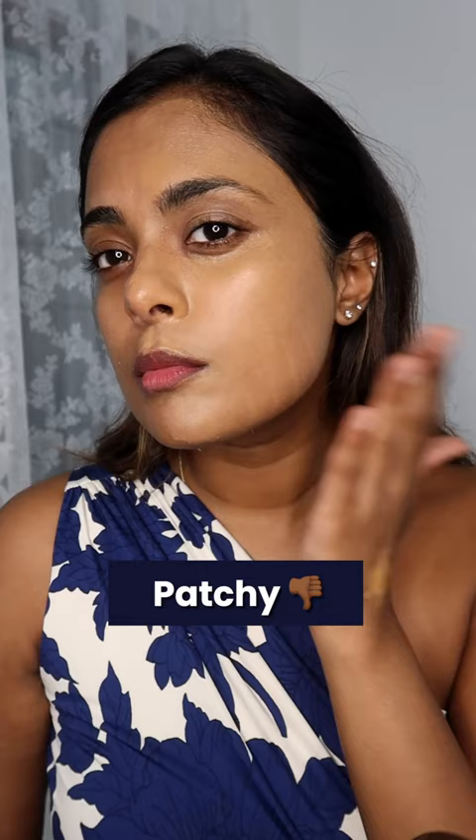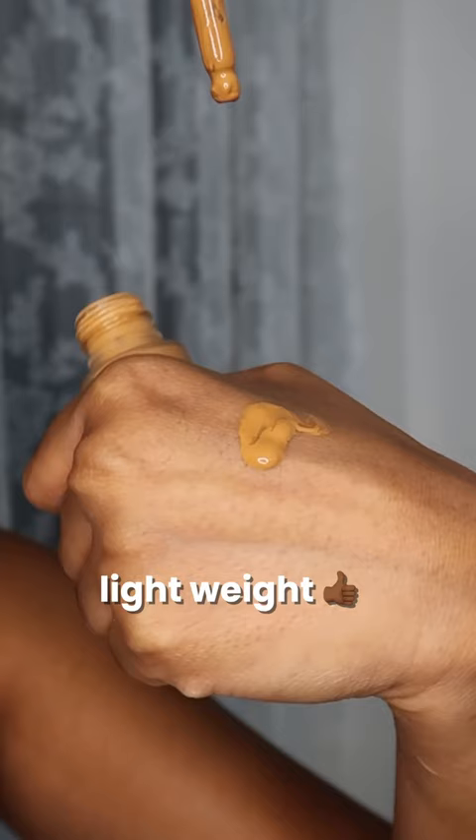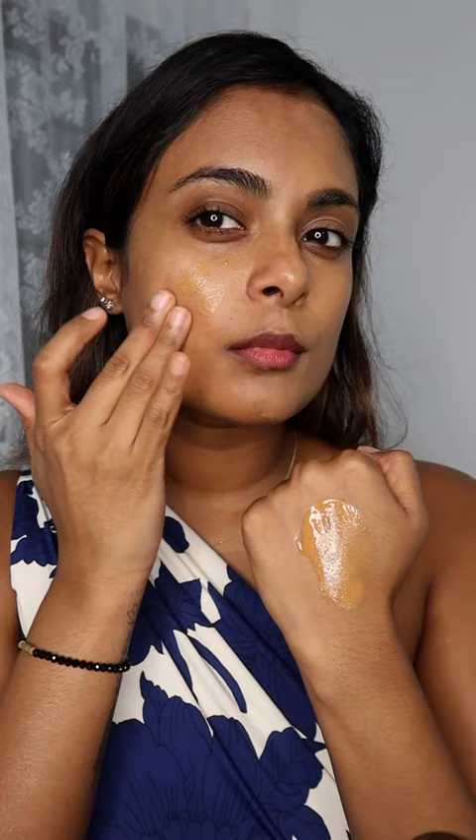Instead, I recommend the Faces Second Skin foundation, which is a lightweight, weightless foundation that feels exactly like your new-age skin tints. With 14 shades to choose from and a very long-lasting formula, this is a clear winner for me.